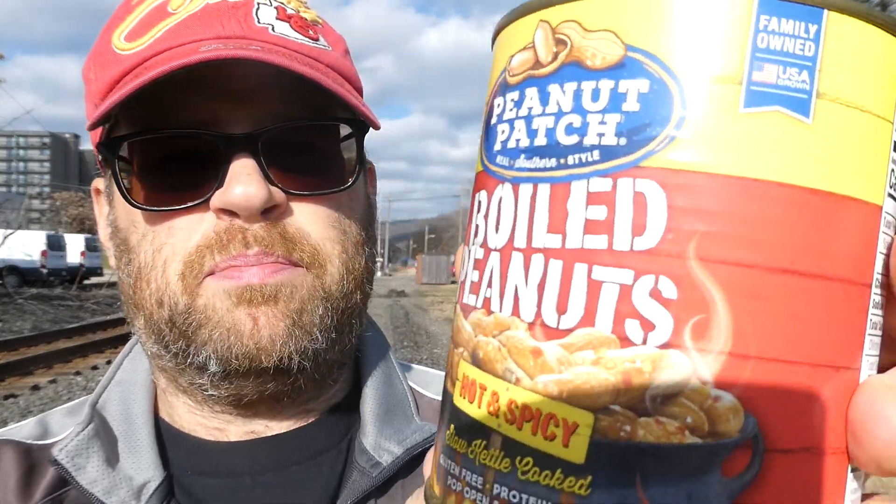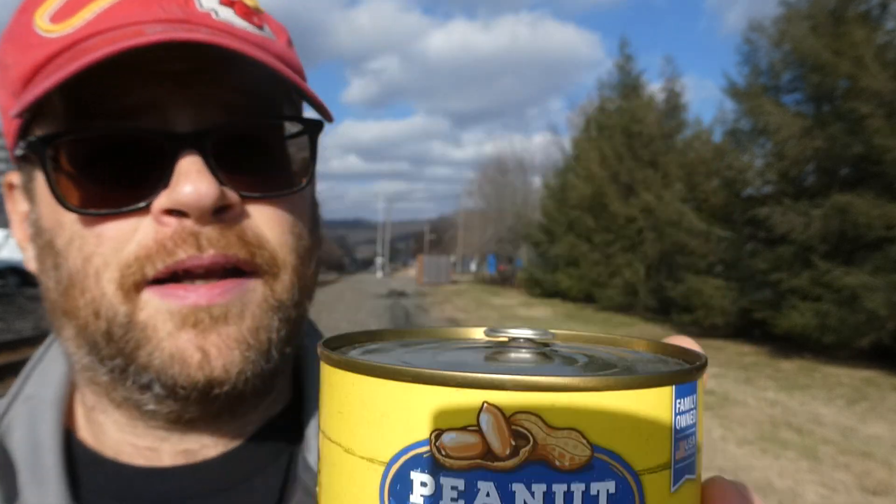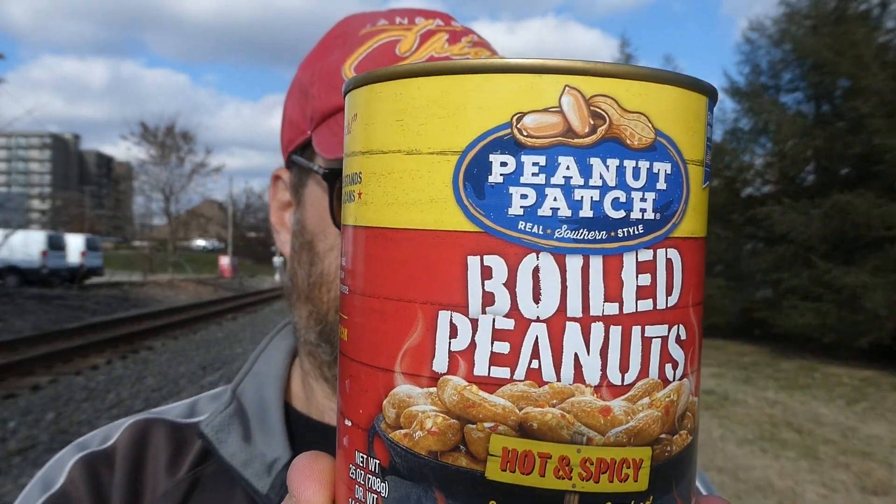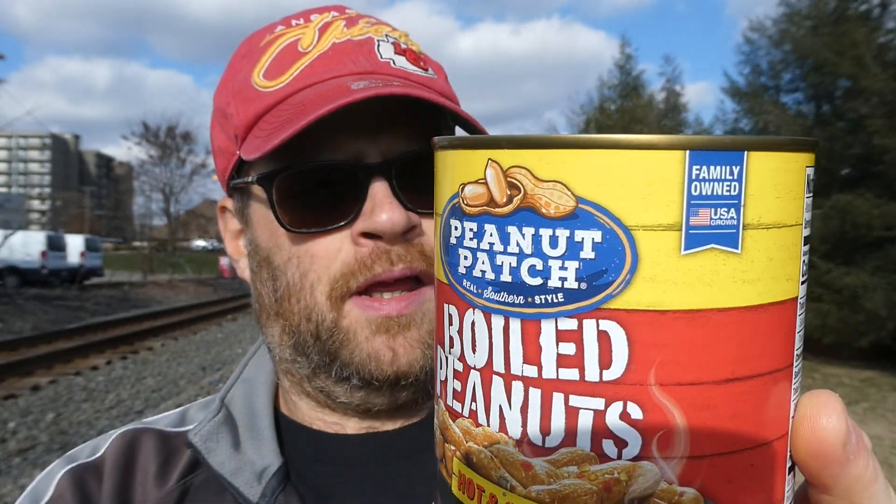I reviewed the regular ones of these before, and now we're going to do the Peanut Patch hot and spicy boiled peanuts. I really enjoyed the other ones — they were pretty soft, pretty mushy, but they were good. This is a 25-ounce can, and I think I got this at the Dollar Tree. The packaging says it's the South's favorite snack, from roadside stands to kettles and cans — remember stopping for boiled peanuts on family road trips?